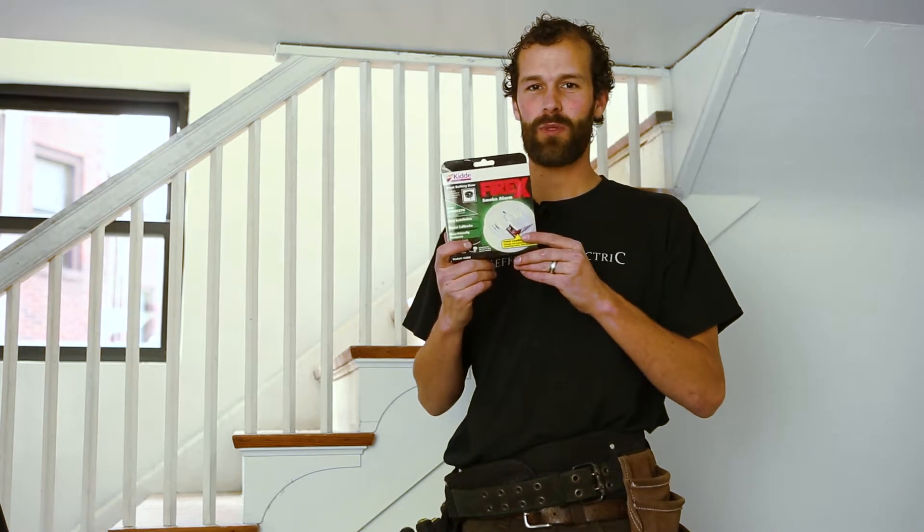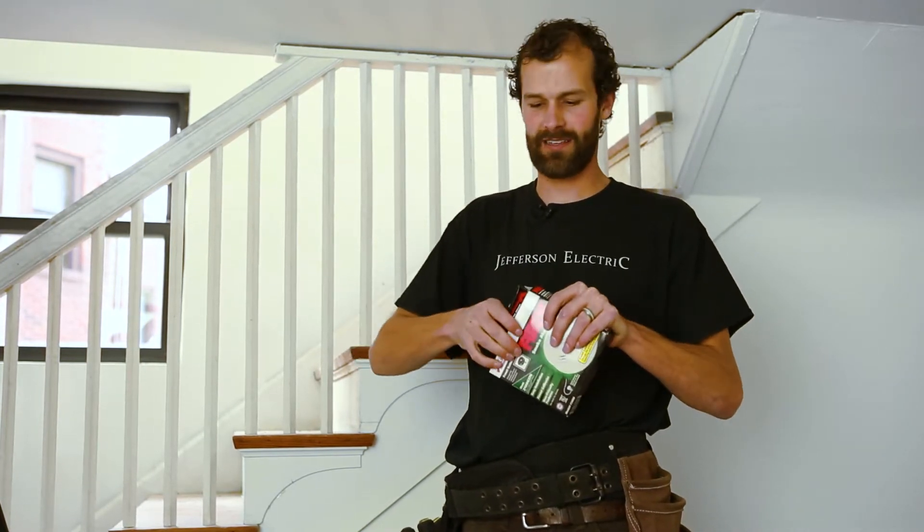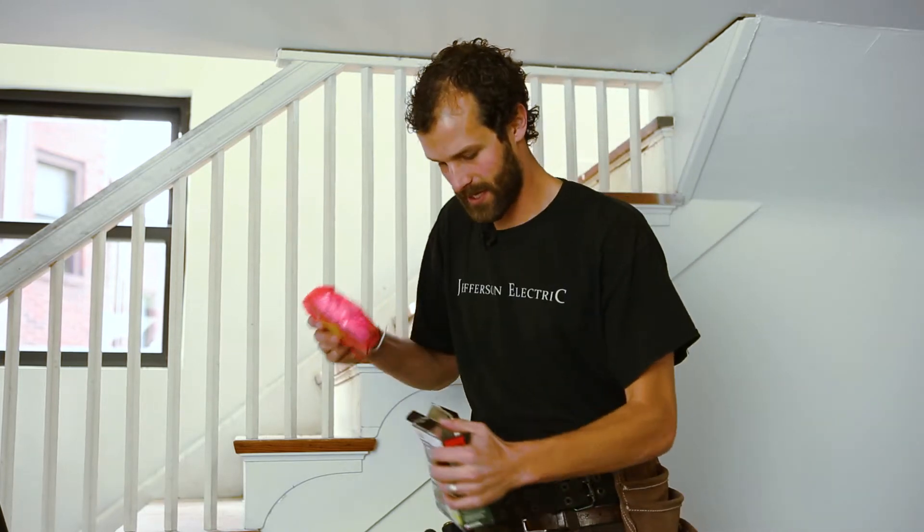This is a hard-wired smoke detector with battery backup. It's a Kidde Fire X — it's our go-to. It's cost-effective, incredibly reliable. We haven't had any nuisance calls that I'm aware of associated with this particular smoke detector.